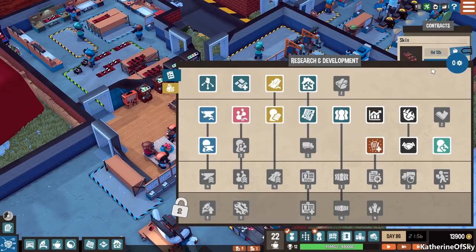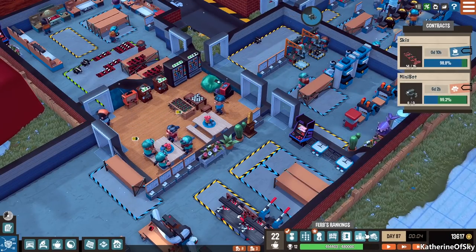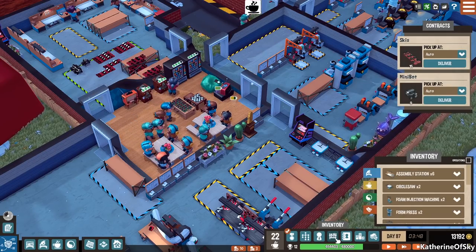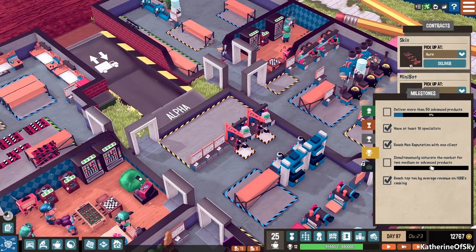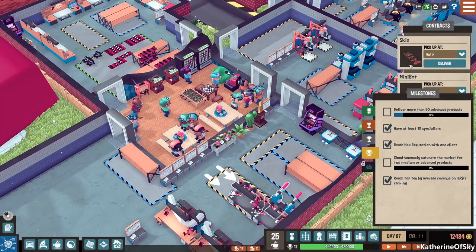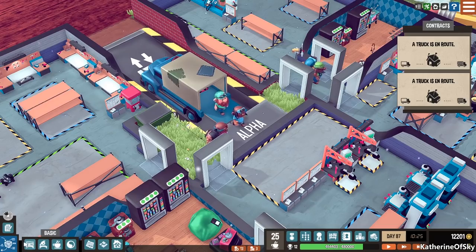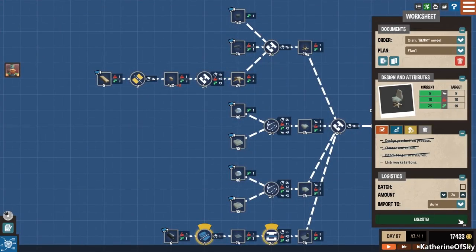We have everything to look forward to — done a really good job so far and everything is going really well. We need to deliver more than 50 advanced products, and then we need to simultaneously saturate the market for two medium or advanced products — that could be interesting. Let's watch these go out the door. Look at this — everybody's working here, getting the stuff on the truck. While that's happening, I'm going to get this chair contract — boom. Let's go to plan. I forgot to link the stations because we were fixing all this stuff — there we go. 24 of them — that's quite a lot.